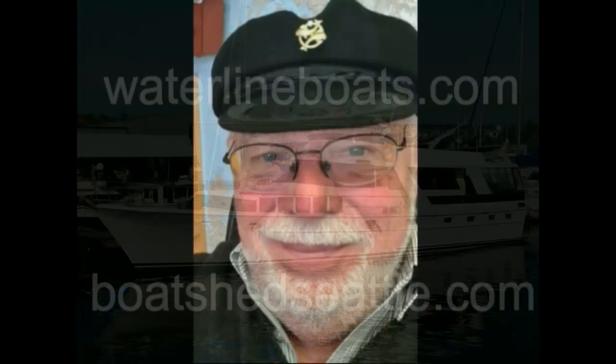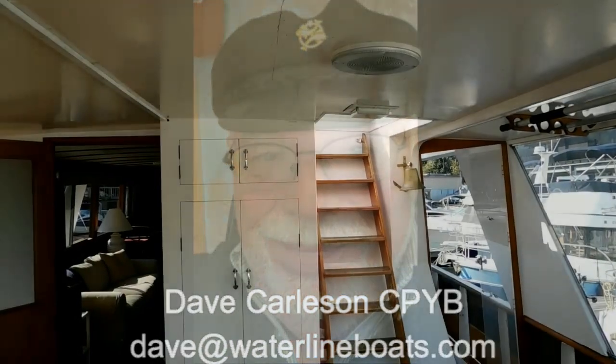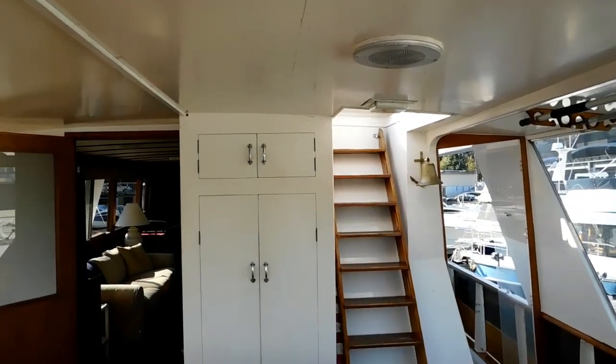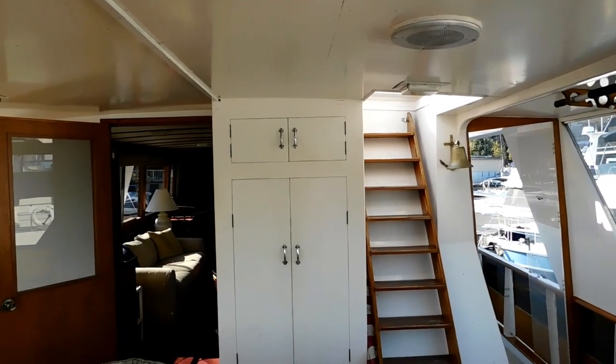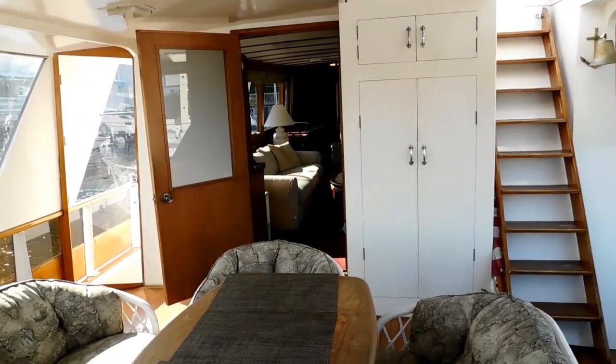Boats and Boatshed Seattle. I'm Dave Carlson, the listing agent for this 1976, 74-foot Monk McQueen motor yacht.